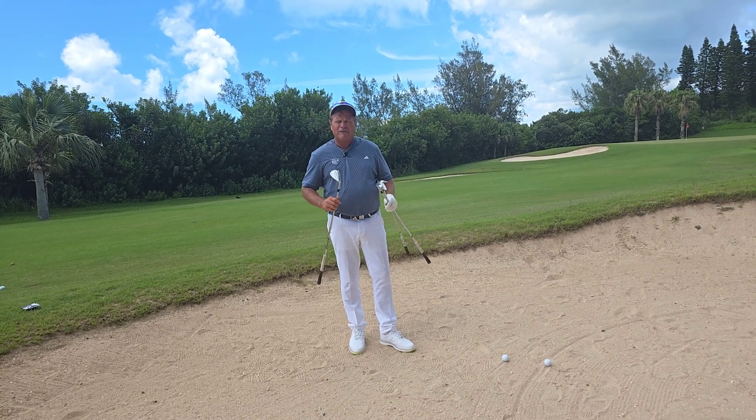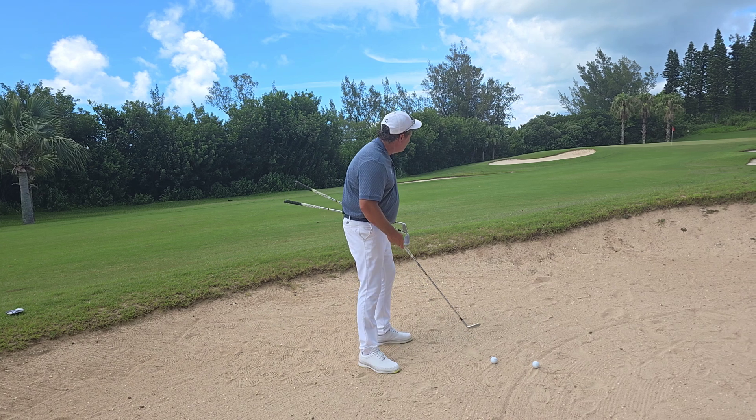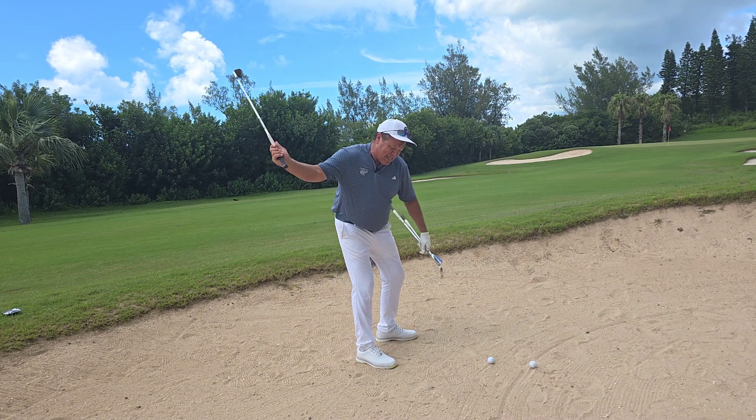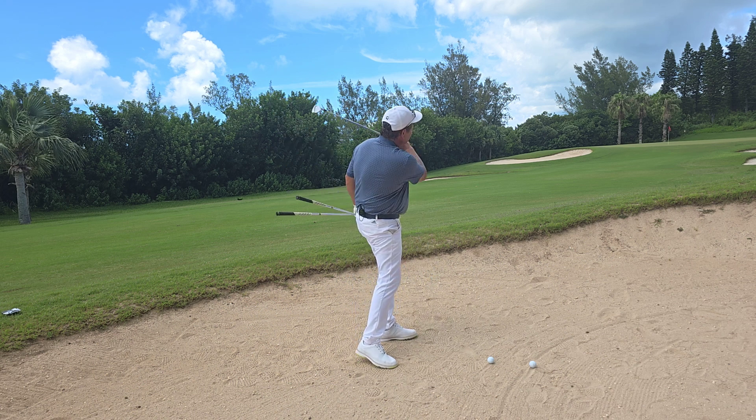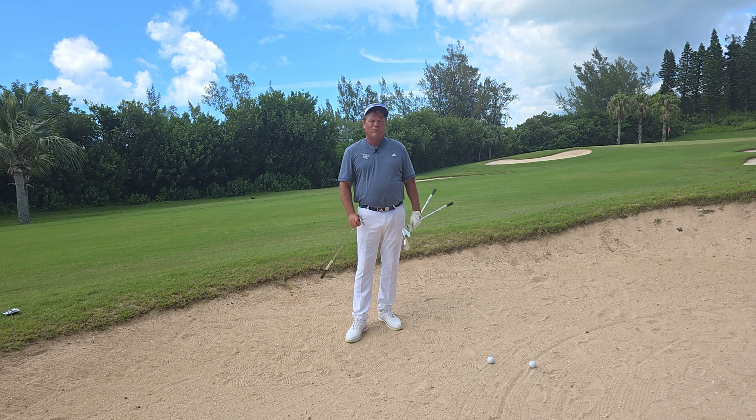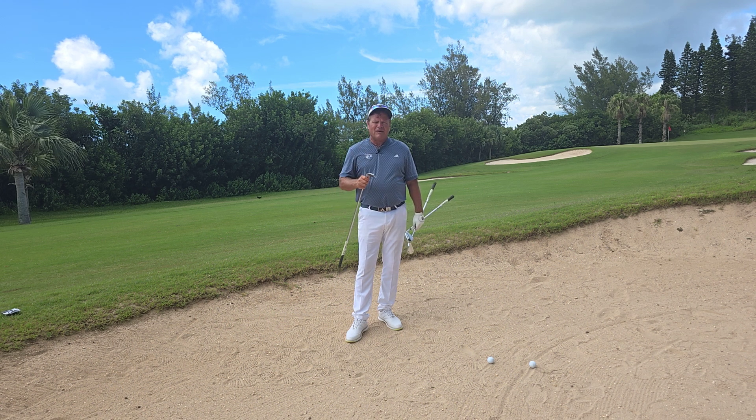Too many golfers get to this long 58-yard bunker shot and take their sand wedge, wanting to make a big, hard, exploding swing. They're never going to get it to the hole with that. If you choose the right club from the get-go, you'll get there.